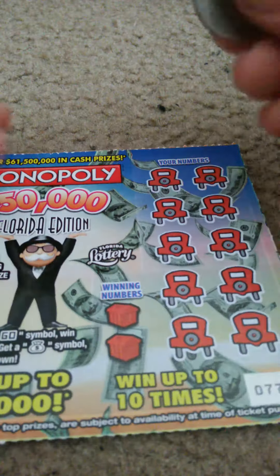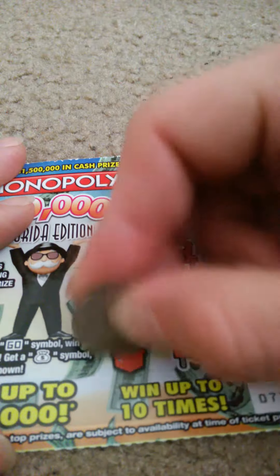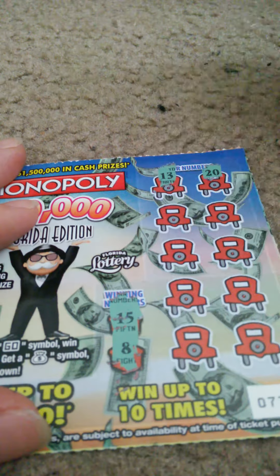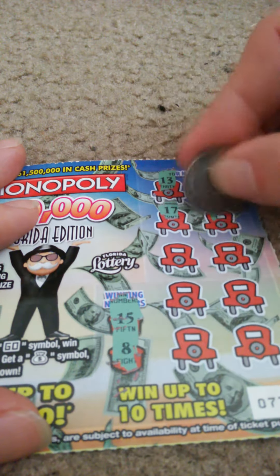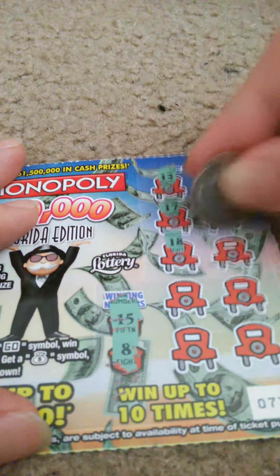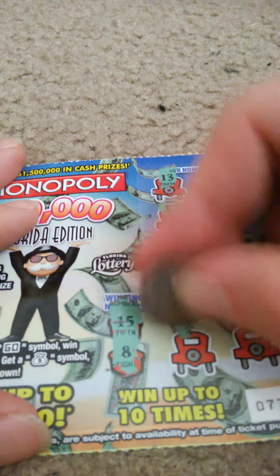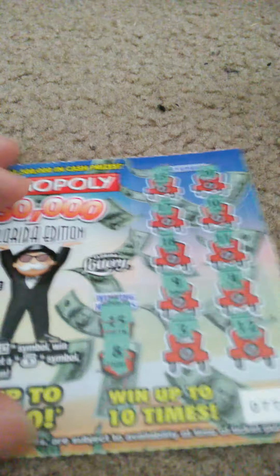Ticket number 77. Winning numbers: 15 and 8. Where does that go when you need it? My numbers: 13, 20, 17, 10, 18, 11, 9, 4, 3, 12. Just so you know, I bought 15 of these $2 ones.